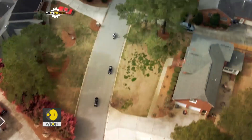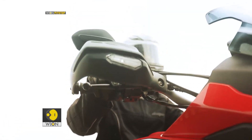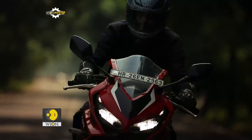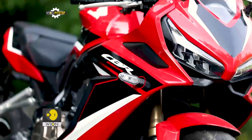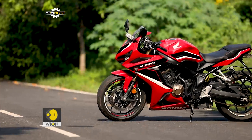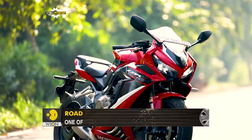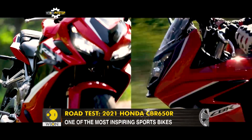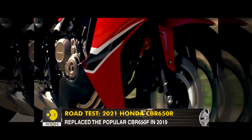You must be wondering why we're talking about all this. Because today we have a motorcycle that has been one of the most inspiring motorcycles for entrants in the performance category. Here we have the 2021 Honda CBR 650R, which replaced the popular CBR 650F in 2019 with a Fireblade-like design and a host of other updates.